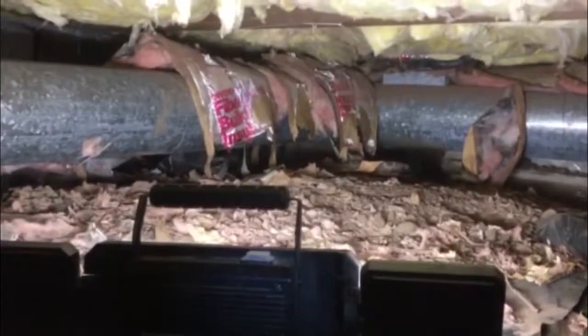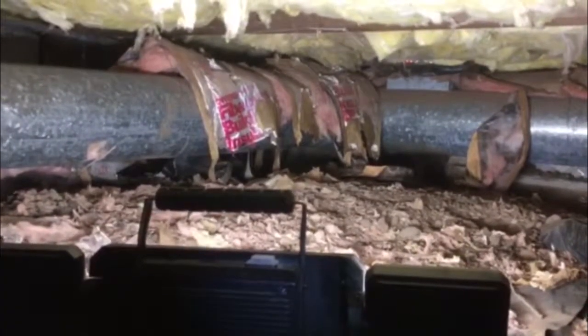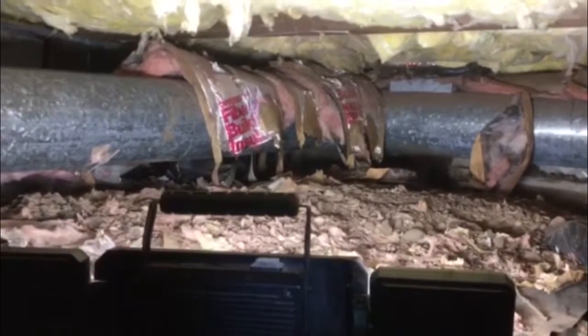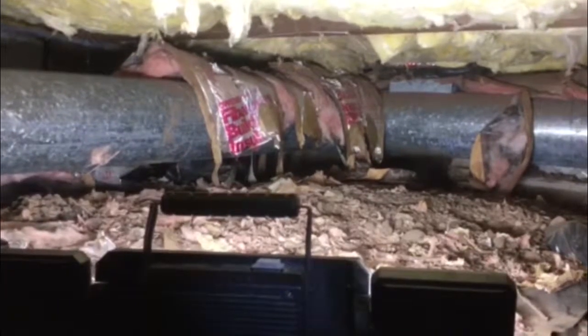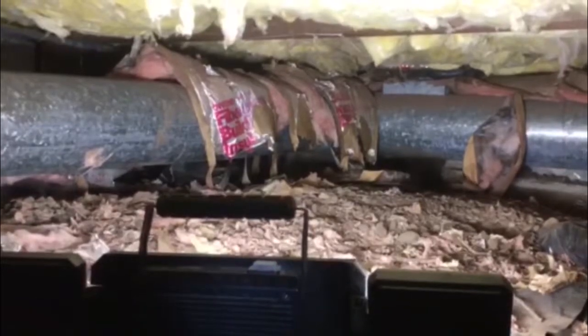Derek is going to explain how we are going to exclude the skunk from this crawl space. We found where the skunk was hanging out, so we placed a bright light in the area and a small talk radio playing sounds that will make them think there are predators nearby. That should make the area less attractive and hopefully they'll move on on their own.